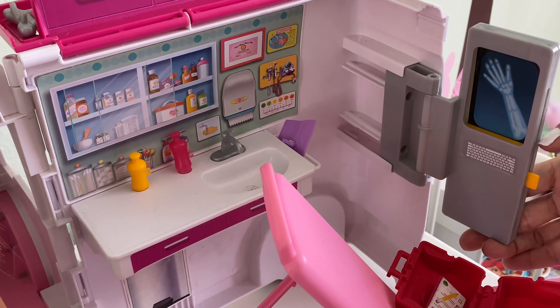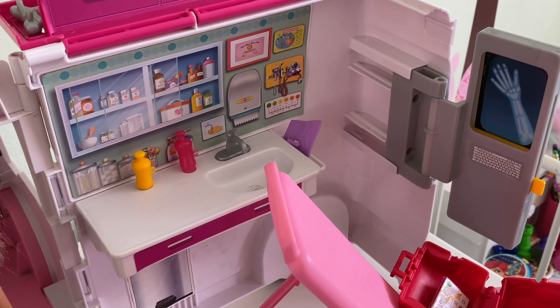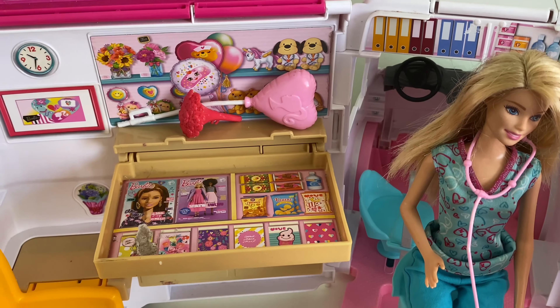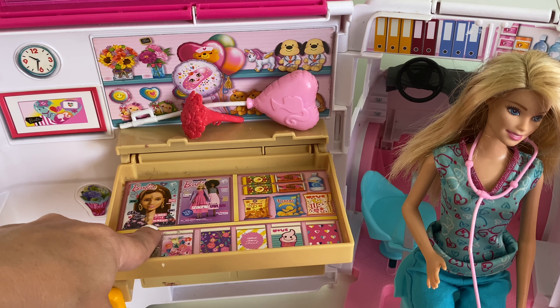She can even take an x-ray — how cool is that? And when we come to the other side we can see the details of her gift shop. We could put in all sorts of little toys and accessories that patients can purchase when they come visit the doctor's office.